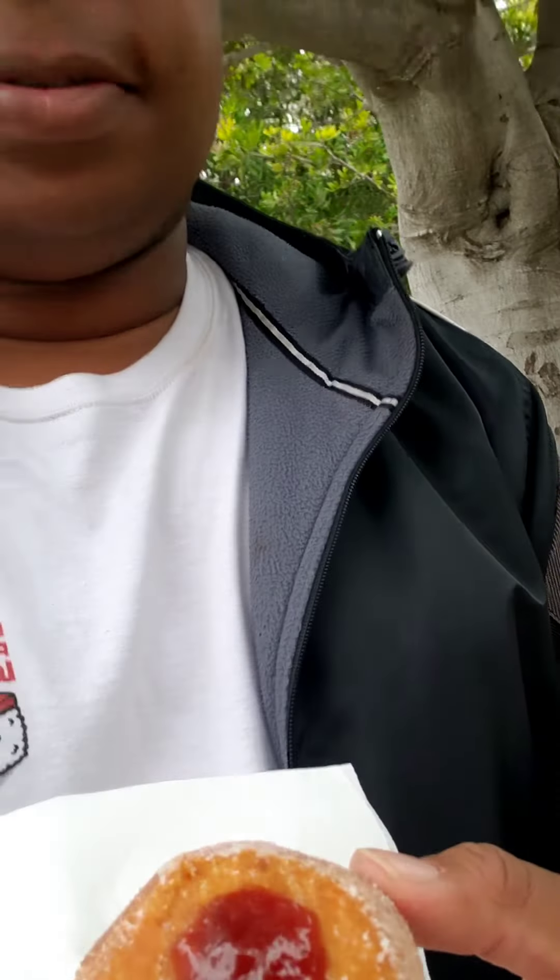Alright, so I'm not going to sit down trying this, but this is how the donut looks right here. I'm going to try it right now and see how it tastes like. This is a Hawaiian style donut, it was only $1 plus 25 cents for filling, so I'm going to try this.